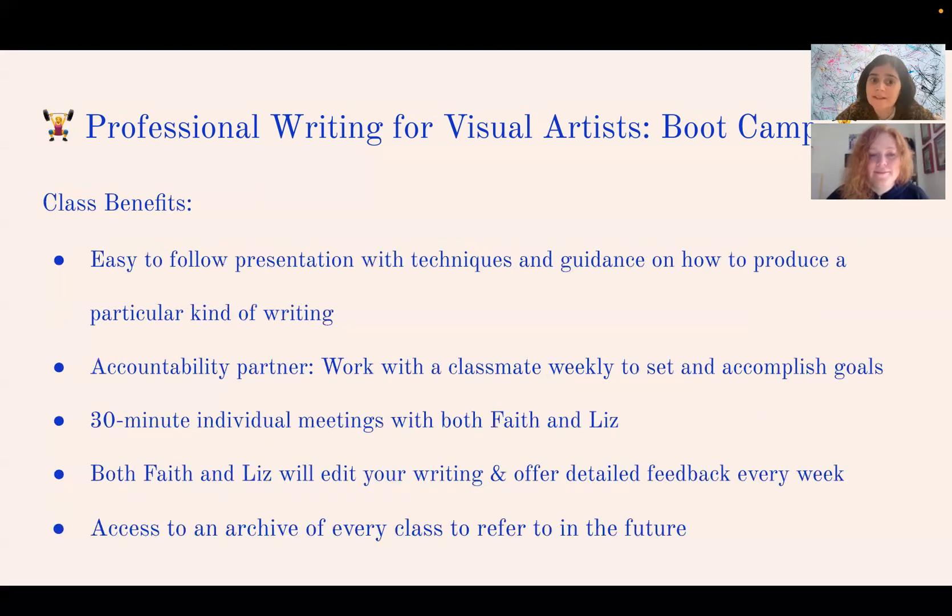As part of the class, each session begins with an easy-to-follow presentation with techniques and guidance on how to produce a particular kind of writing. Each person is also assigned an accountability partner — a working partner they meet with once a week outside of class, typically midweek. Together you set goals, bounce ideas off each other, and share writing so you come back to class already having a second set of eyes on your work.